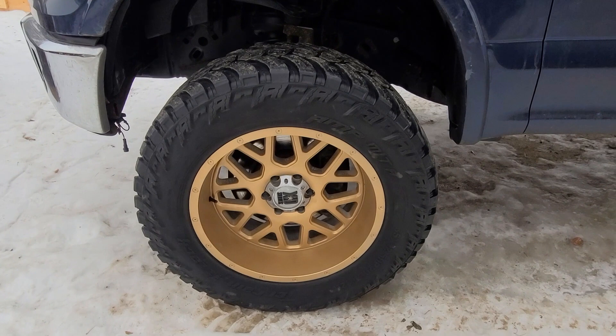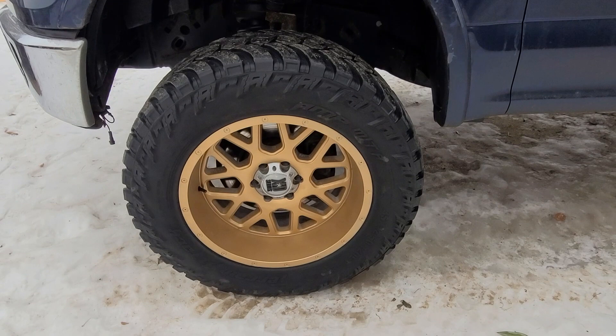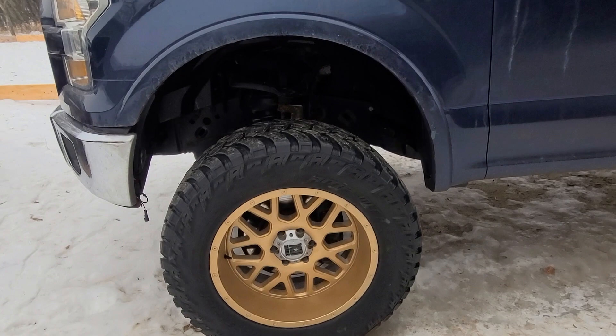They're not powder coated, they're Plasti Dipped. I was trying to powder coat them - they were originally all chrome. Couldn't get the chrome off and didn't want to spend a lot of money, so I literally went to Canadian Tire and picked up some Plasti Dip. Surprisingly they turned out pretty well. I actually got quite a few compliments on how it looks with Plasti Dip on the wheels. In the summertime I'll probably get them properly powder coated, but we'll see.